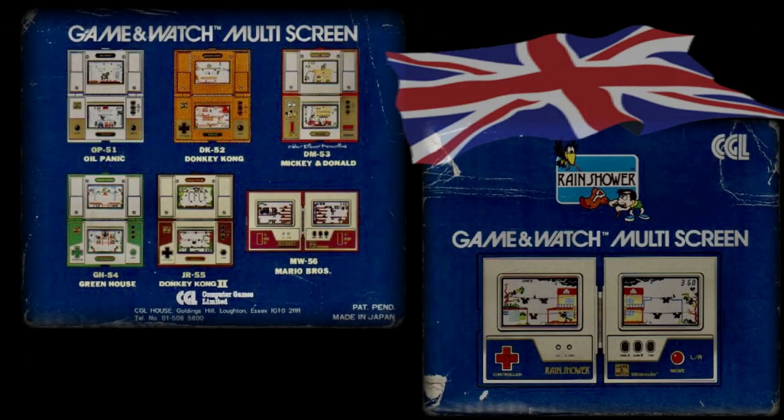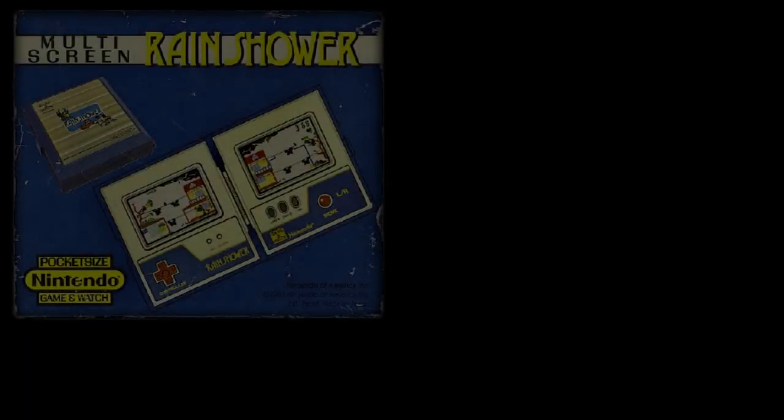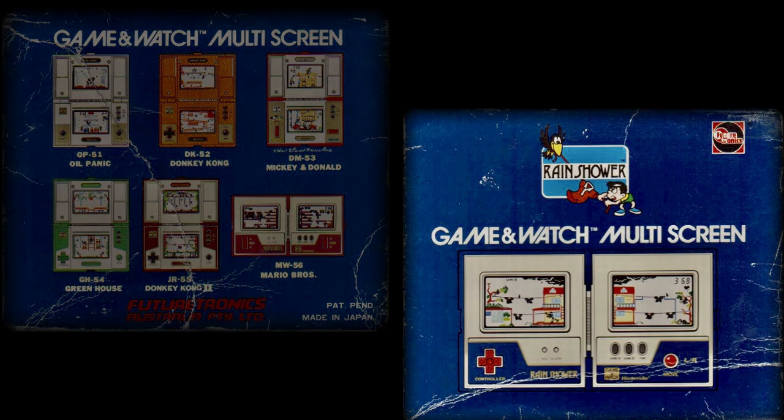The most common variants were drawn from the international distributors — these being CGL in the UK, Pocket-Sized in North America, and Futurtronics in Australia, for a few examples. These and many other different versions have their own dedicated collector groups around the world, so all the variants are much sought after in today's collector fraternities.